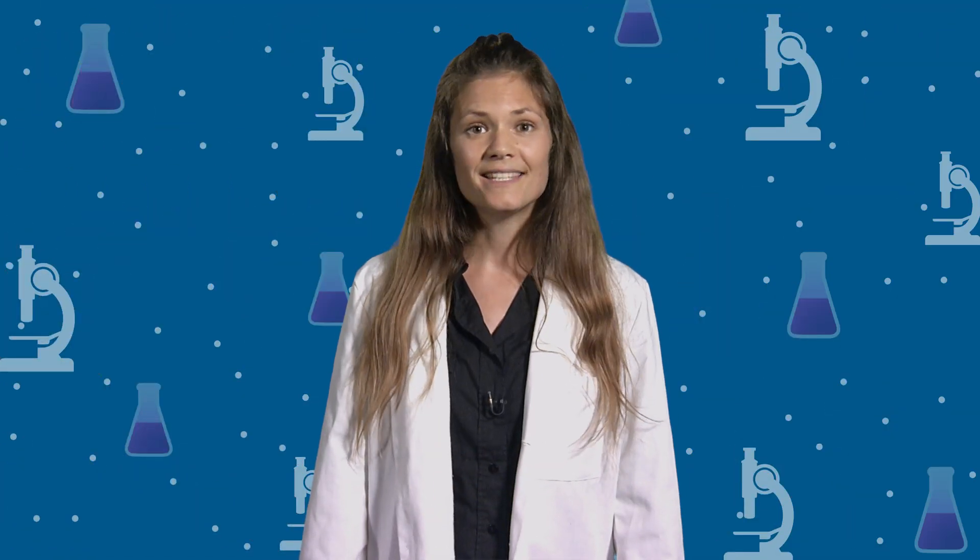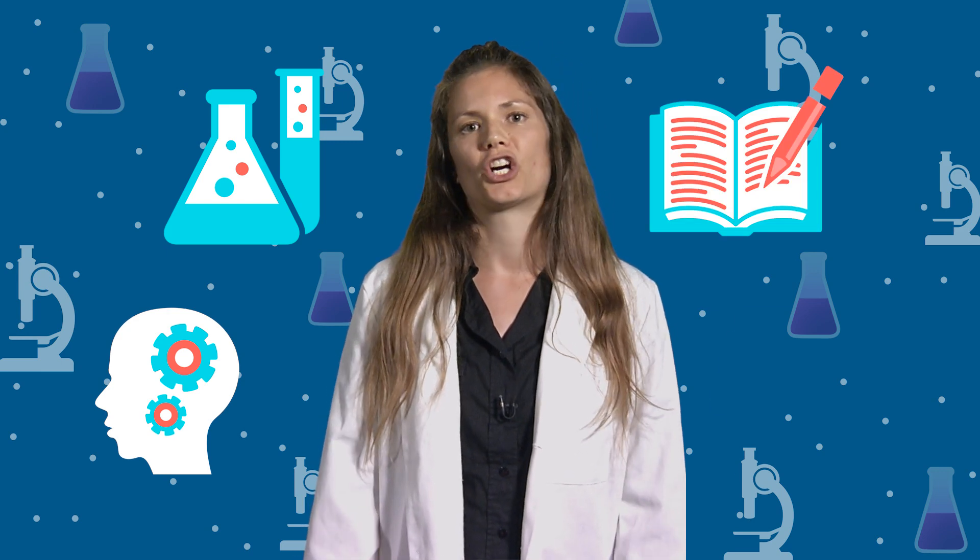A scientist's job is to ask questions, conduct experiments, make observations, and describe what we see and learn. This is called the scientific method.